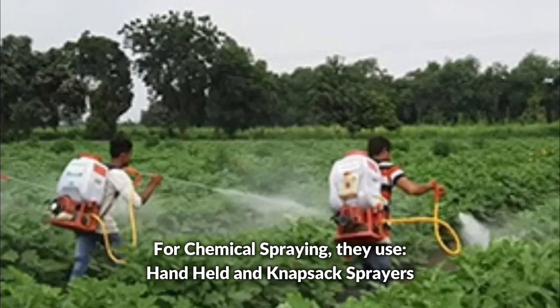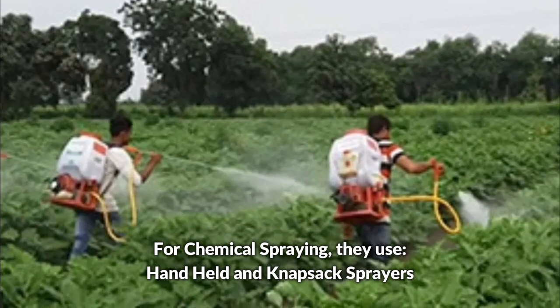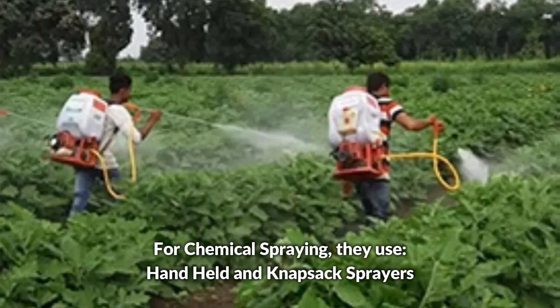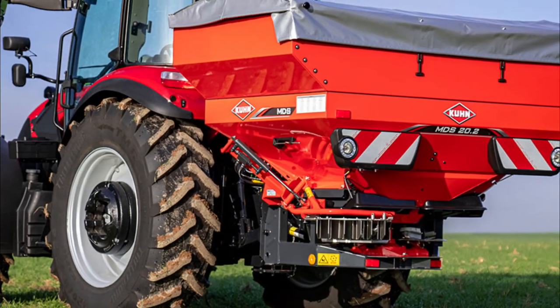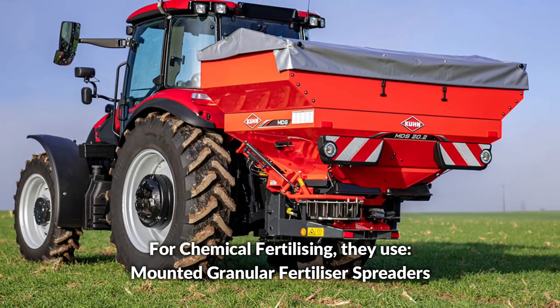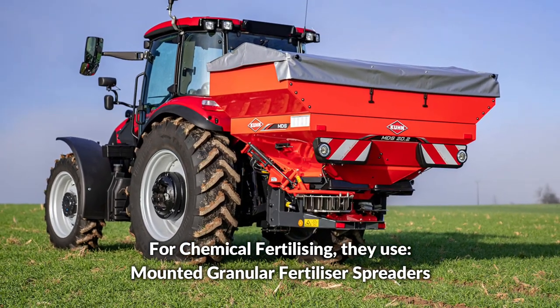For chemical spraying, they use handheld and knapsack sprayers. For chemical fertilizing, they use mounted granular fertilizer spreaders.